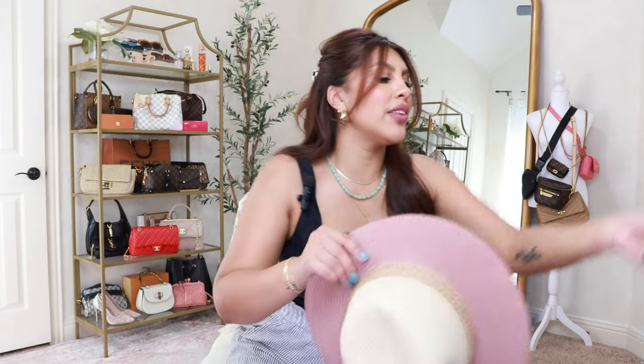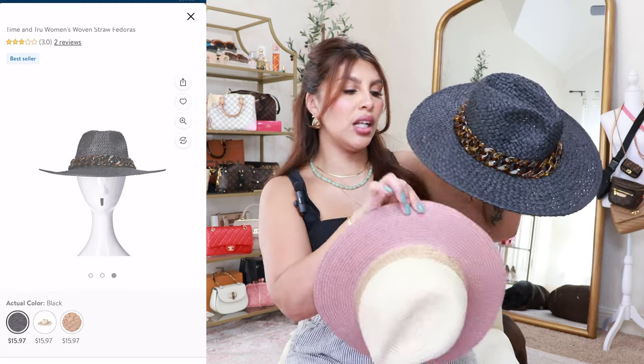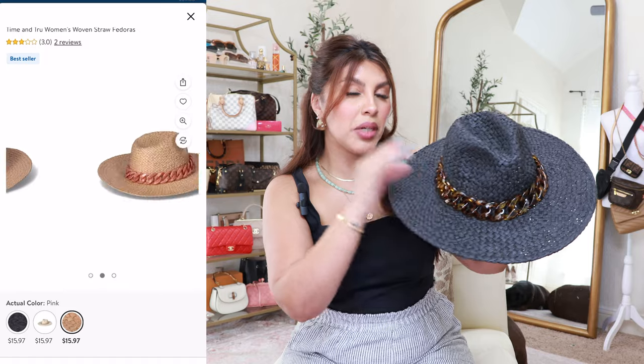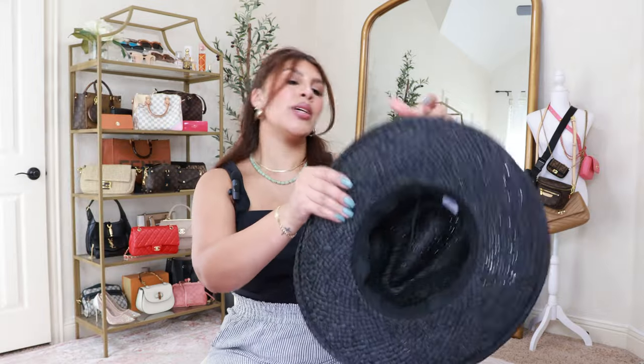It is a one-size-fits-all option. The second hat I thought was so cute — I went with the black one because I liked the tortoise shell chain detail. They also had one that was a tan with a sort of peachy pink chain detail, very similar to this color, and I believe there was also a cream chain detail option. I went with the black because I thought it would look so chic with a big pair of black sunglasses.